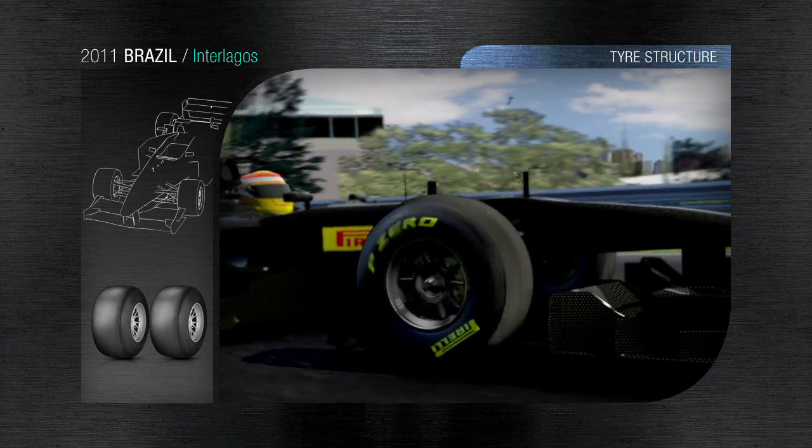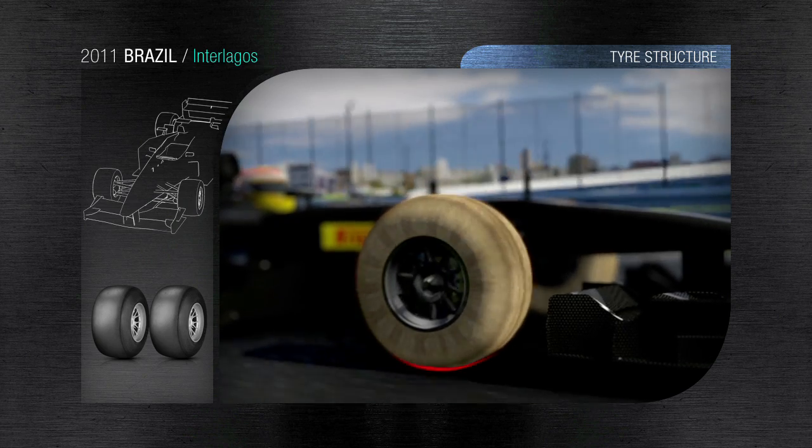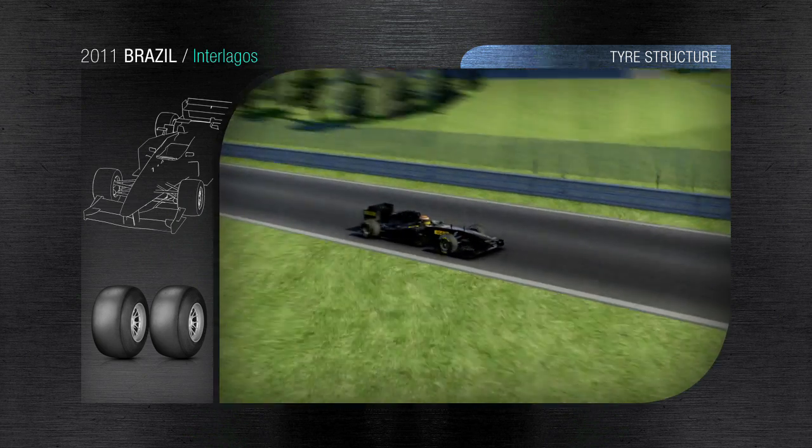The structure of the tyre absorbs the bumps in the track and neutralises the vertical movement of the chassis, meaning that the car is perfectly planted to the ground for the braking area and the following corner.